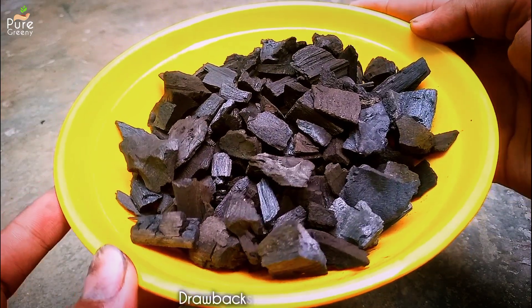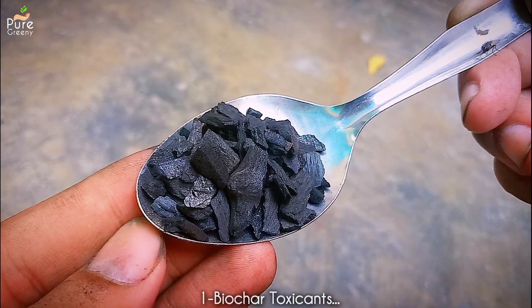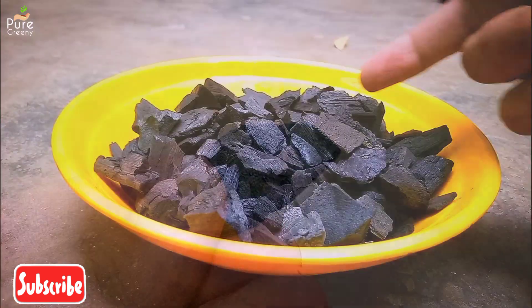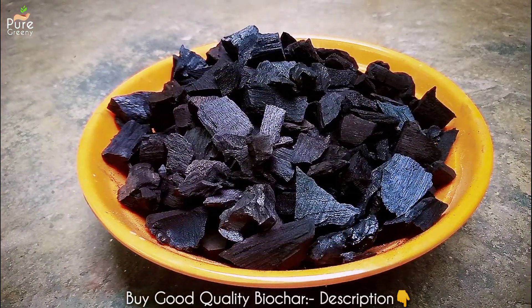There are a few side effects of using too much biochar that you should know. The first drawback is toxicity due to poor quality biochar. It's a natural and organic thing but its processing involves steps where it can acquire toxic elements, and using such poor quality biochar can be harmful.